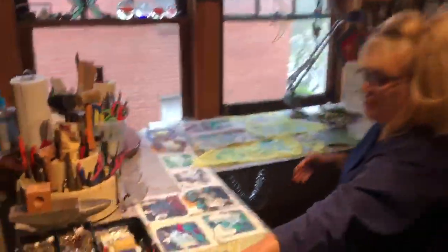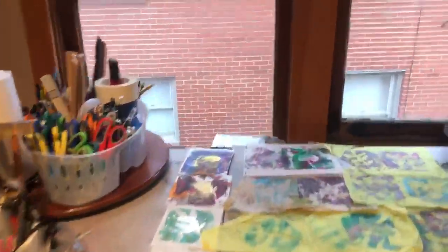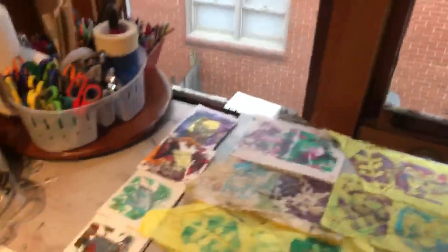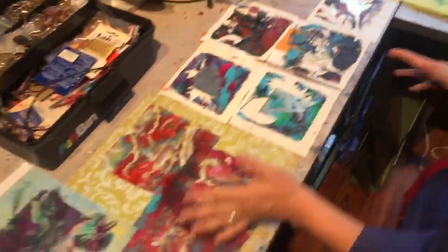Alright, so I've got my jewelry making supplies here. And lately I've been collecting plants in my neighborhood and I've been making a lot of prints that I plan to turn into cards and collages. Nature prints.